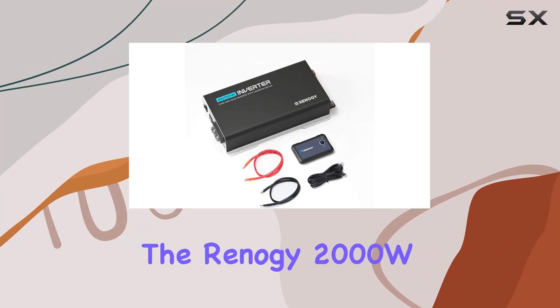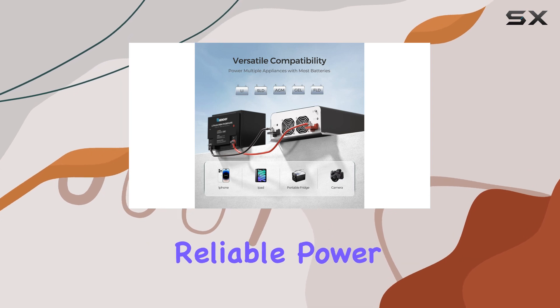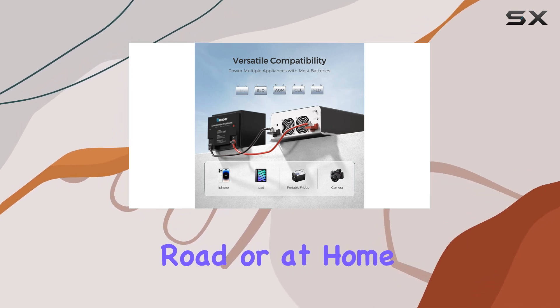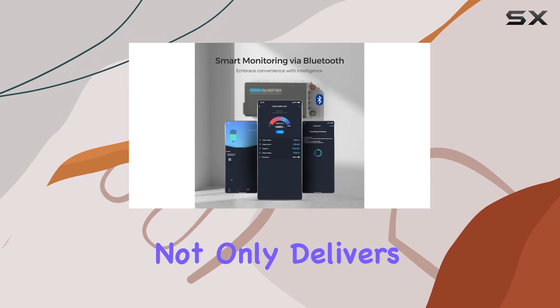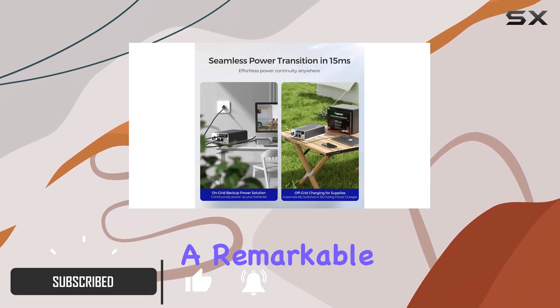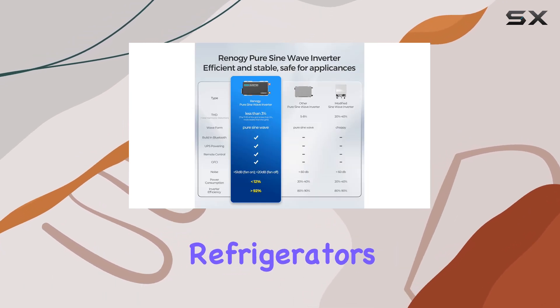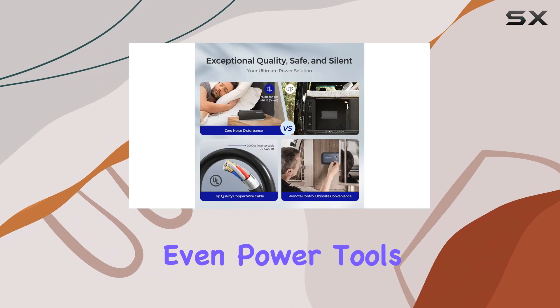The Renegy 2000W Pure Sine Wave Inverter is a game changer for anyone seeking reliable power, whether on the road or at home. This inverter delivers 2,000 watts of continuous power and boasts a remarkable 4,000 watts of surge power, making it perfect for running appliances like refrigerators, microwaves, and even power tools.